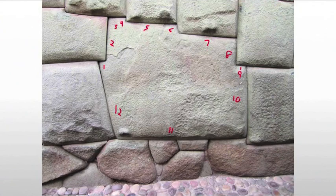You would be hard pressed to actually fit a sheet of paper into any one of these creases between the stones.